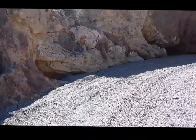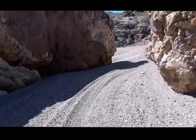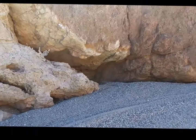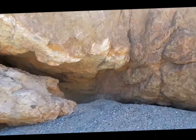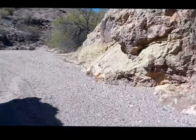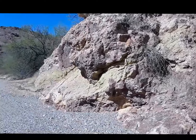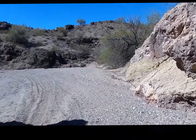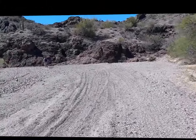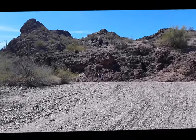We continue on down the S-wash and there's more caves. We came out of the S — probably a bigger S around the corner.